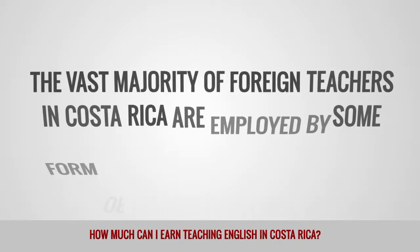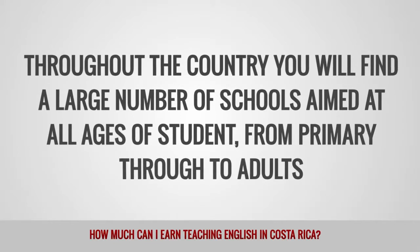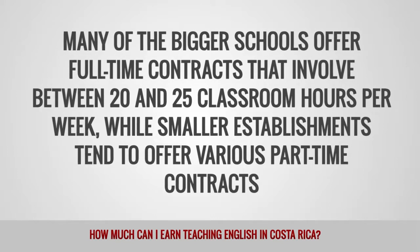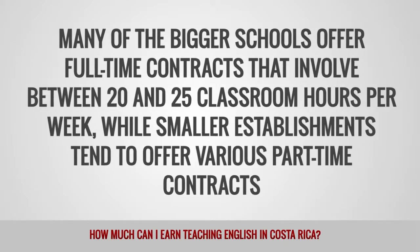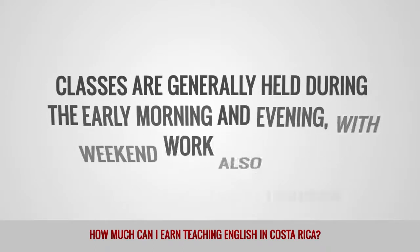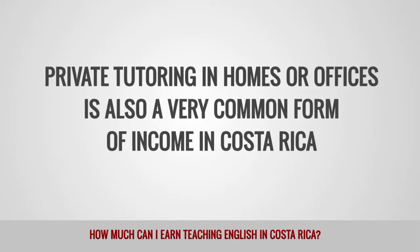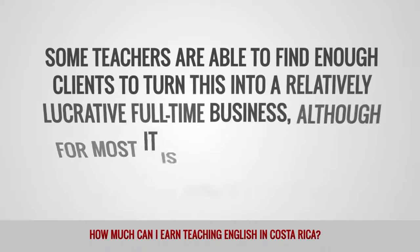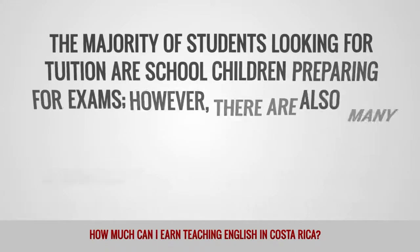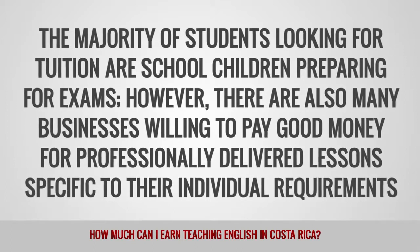The vast majority of foreign teachers in Costa Rica are employed by some form of private language school. Throughout the country you will find a large number of schools aimed at all ages from primary through to adults. Many of the bigger schools offer full-time contracts involving between 20 and 25 classroom hours per week, while smaller establishments tend to offer various part-time contracts. It is common practice in Costa Rica for teachers to have contracts with a few different schools to make up a full-time salary. Private tutoring in homes or offices is also a very common form of income. Some teachers find enough clients to turn this into a full-time business, while for most it is simply a good way of topping up their monthly salary. The majority of students looking for tuition are school children preparing for exams, though there are also many businesses willing to pay good money for professionally delivered lessons.